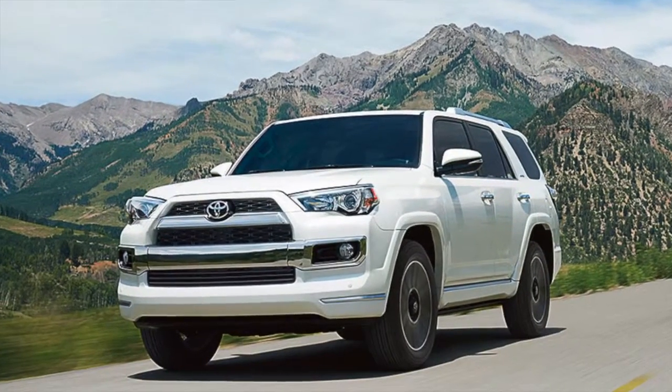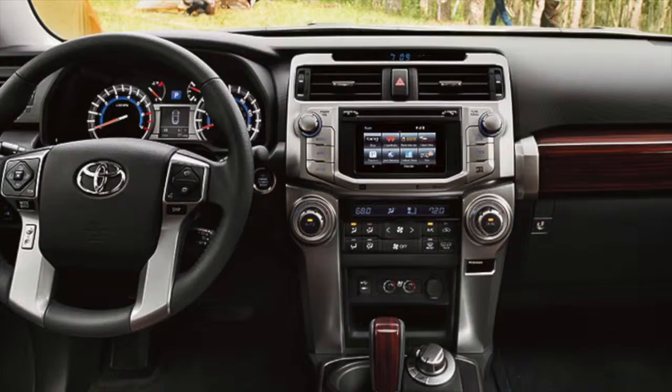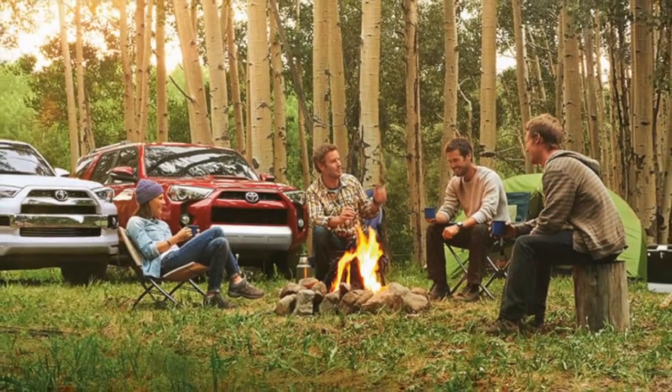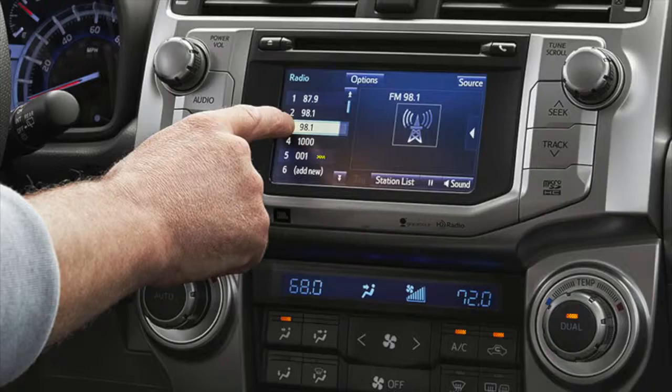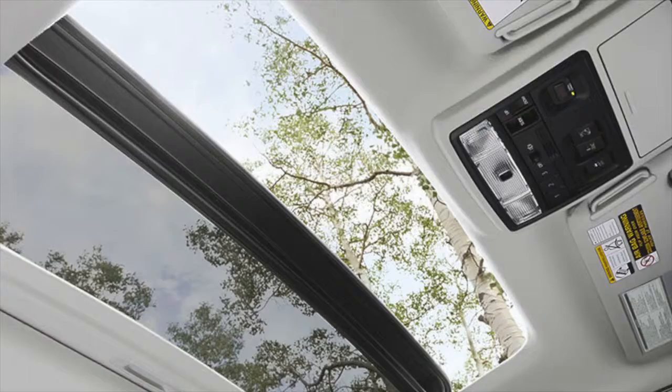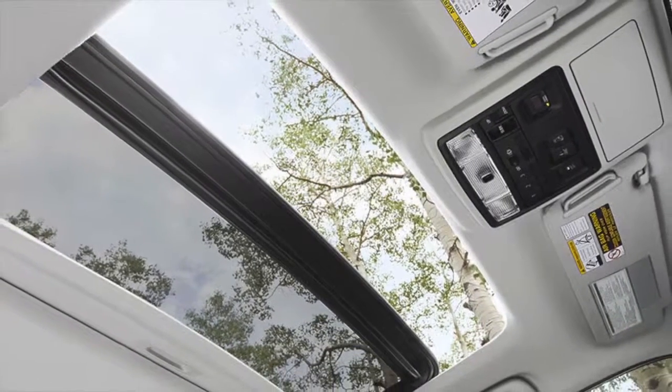Underneath the hood lies a 4.0-liter V6 engine that offers 270 horsepower plus 278 pounds per foot of torque. Inside the 4Runner, passengers will find endless technology wonders including the Entune Audio Plus, Bluetooth, a backup camera, and navigation system.